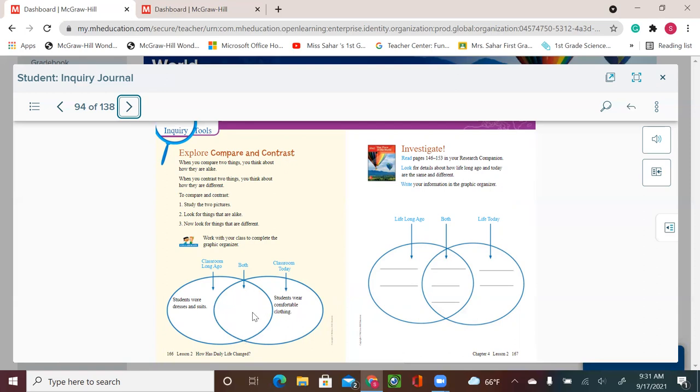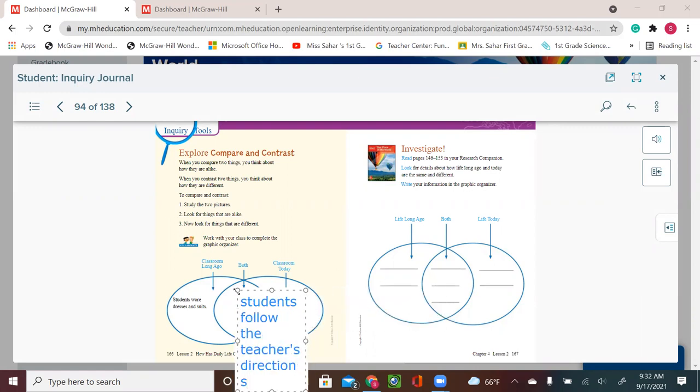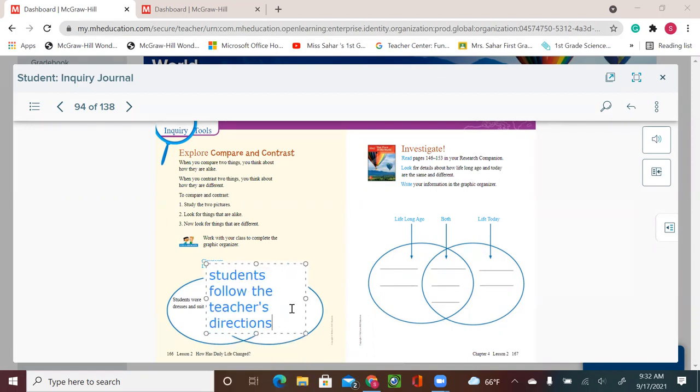In the middle of the chart — the 'both' column — we're going to write that both students follow the teacher's directions. Take your time to write this in the middle section.